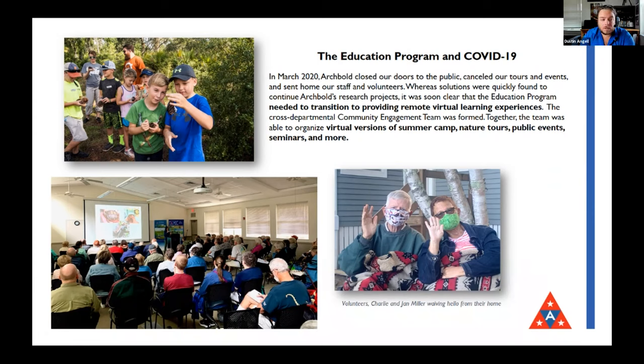We canceled just about everything: we shut the gates, sent staff home, sent volunteers home, stopped doing field trips, public programs, all of that. And we realized pretty quickly that we needed to transition to start making virtual learning experiences.